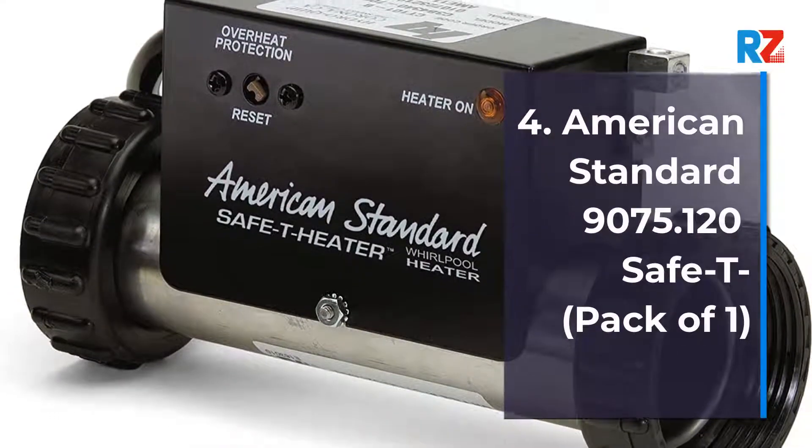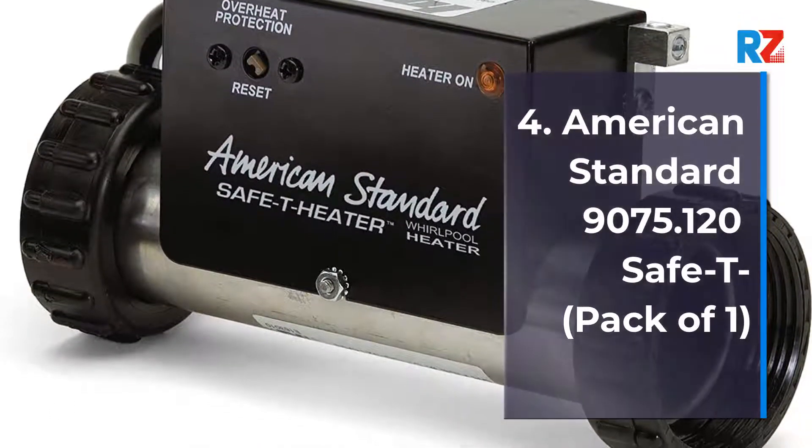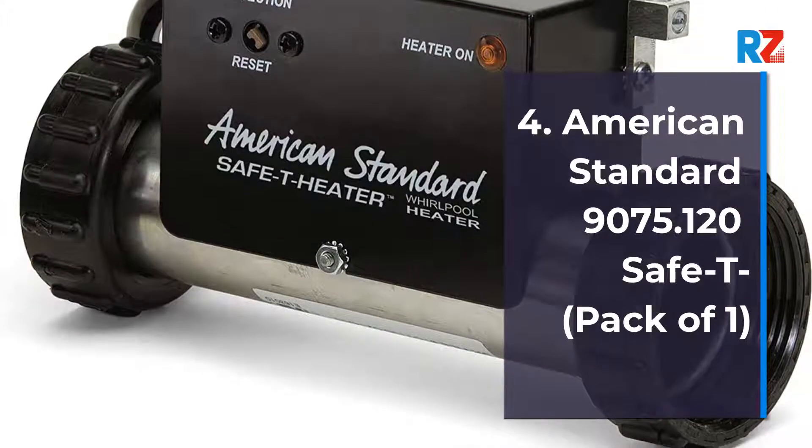4. American Standard 9075.120 Safety Heater, Pack of 1.